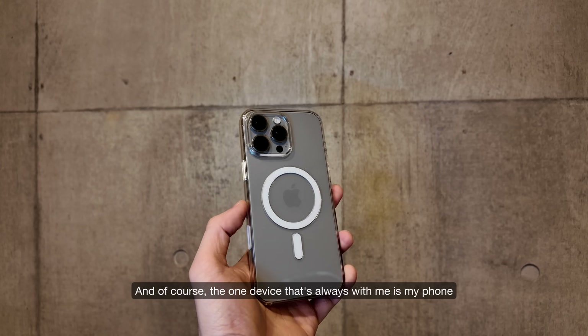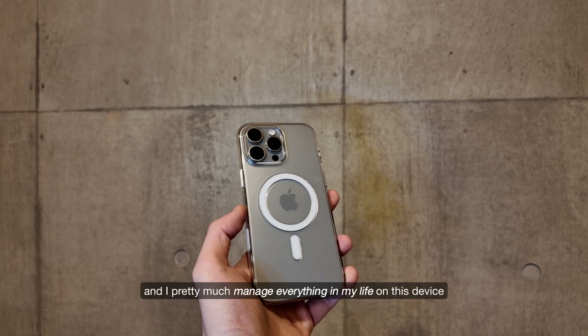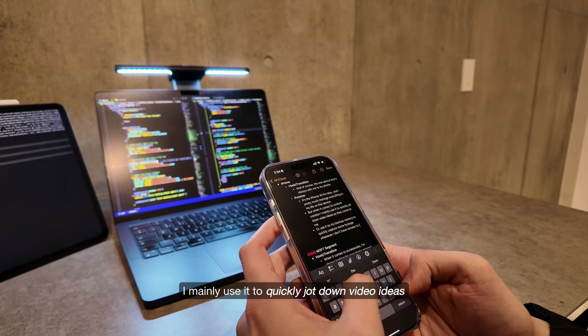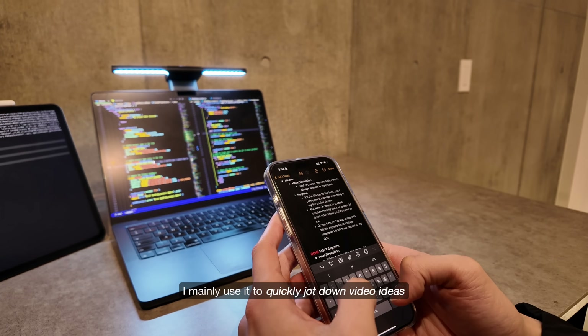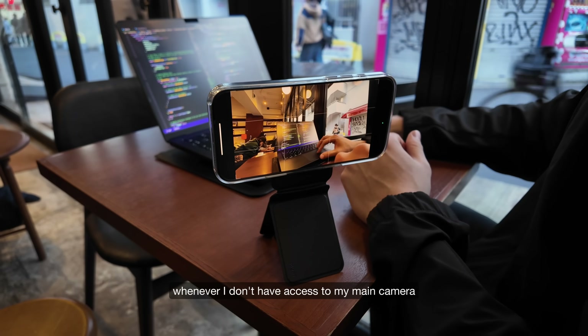The one device that's always with me is my phone — the iPhone 16 Pro Max. I pretty much manage everything in my life on this device. When it comes to content creation, I mainly use it to quickly jot down video ideas, or as my backup camera to quickly capture footage whenever I don't have access to my main camera.